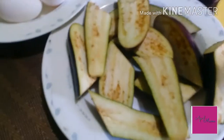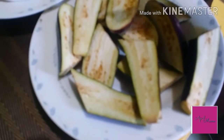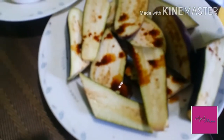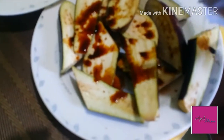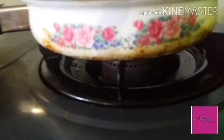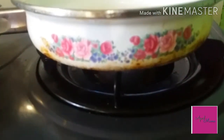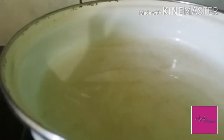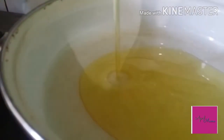Lagyan ko siya muna ng toyo guys bago pa iprito yung aking talong. So magpiprito na tayo ng ating talong.